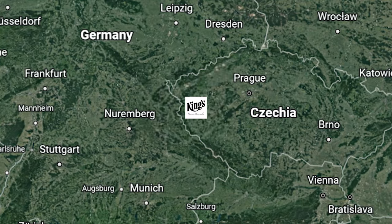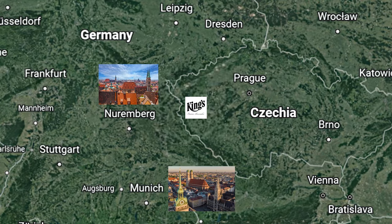While Prague remains the closest major airport, many people arrive from Germany in the west, especially from Munich, Nuremberg, and Stuttgart. While I have a lot to say about King's that is incredibly positive, here I must bring up one of its two major drawbacks: getting there.